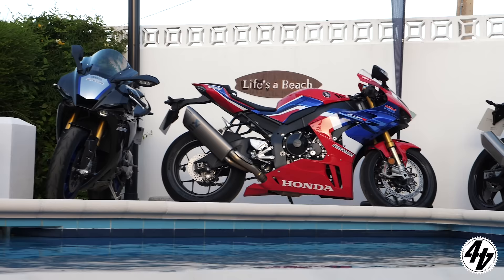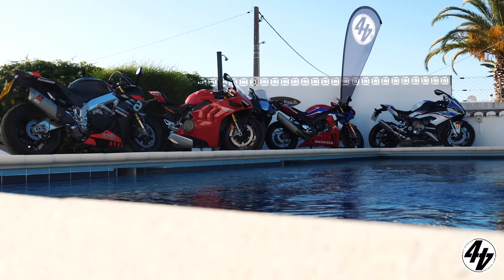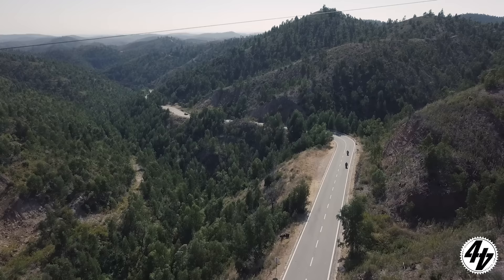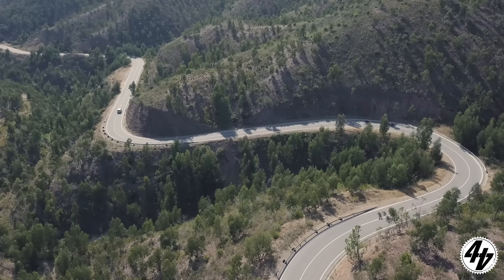These are the best superbikes of 2020 — simple. We could have brought the GSX-R 1000 and ZX-10R along to the Algarve to make up the numbers, but that's exactly what they would have done — made up the numbers, finishing 6th and 7th respectively. With two days for road-based assessment before heading to the track, hundreds of miles of mountainous tarmac were covered in search of the 2020 Mega Test King of the Road.